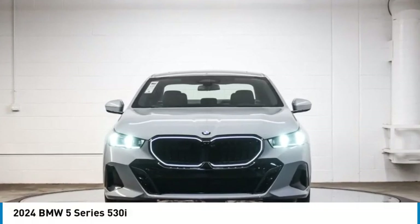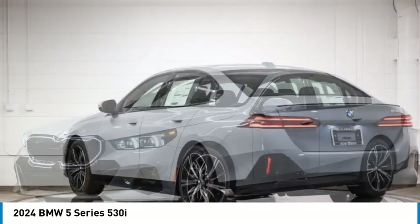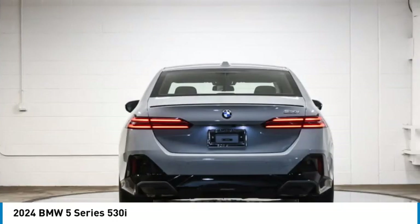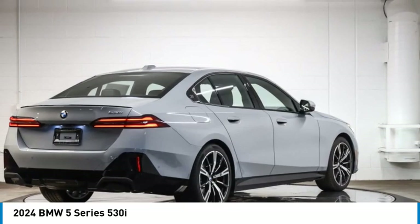You are going to love the 2024 5 Series. The 5 Series incorporates bold styling cues that departed from BMW's traditional styling language. If you are looking for excitement and boldness, the 5 is for you.